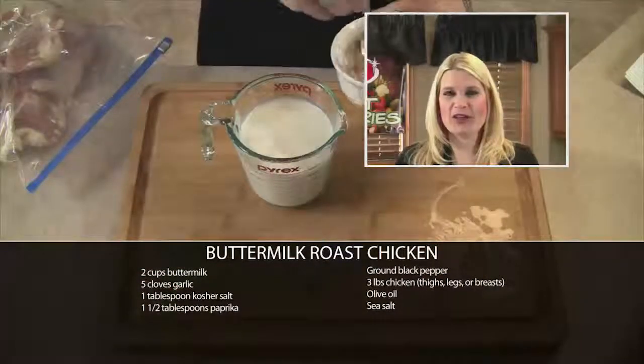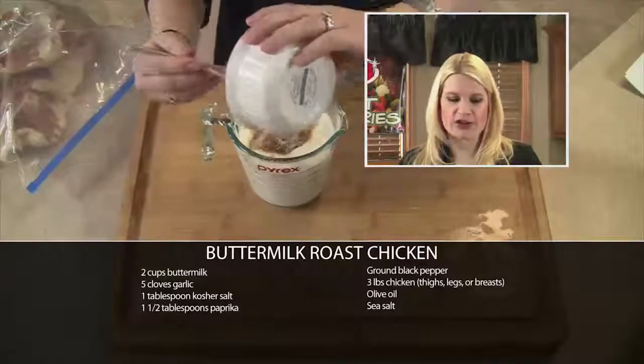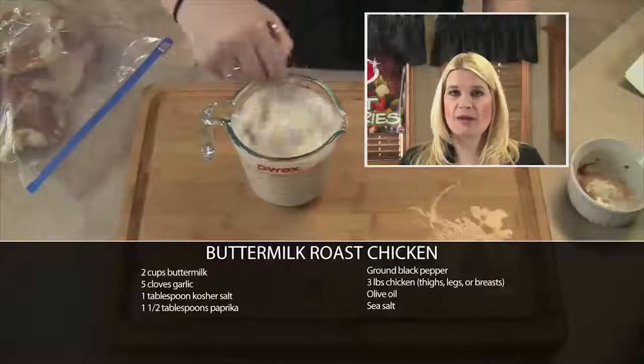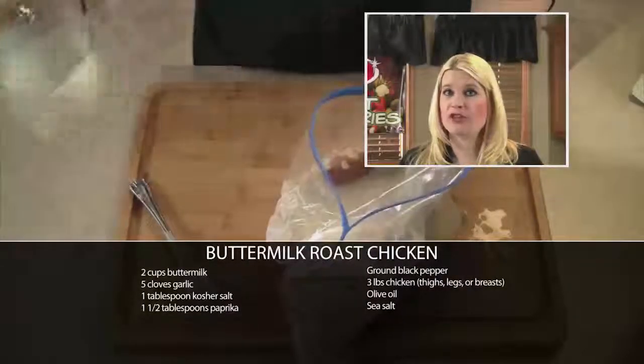Now this is one of those recipes where you do a lot of your prep work the day before. The day before you're ready to serve it, you'll mix together two cups of buttermilk with some kosher salt, some sugar, some paprika, and some ground pepper.